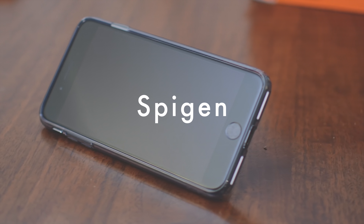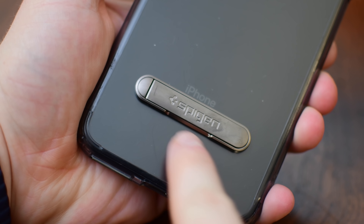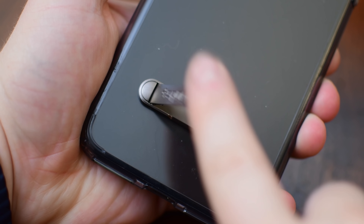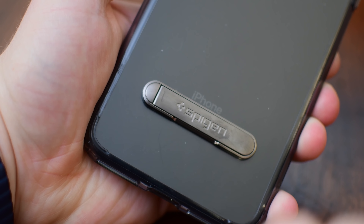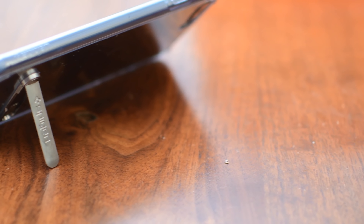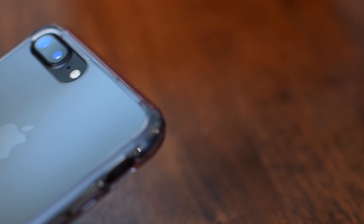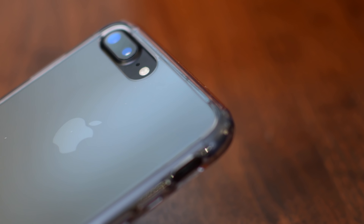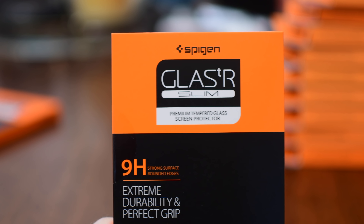Spigen is one of the biggest manufacturers of cases and they have a huge range of options. One of my favorites is one of these hybrid cases that includes their little kickstand on the back. They sell this kickstand as a standalone product — you can just attach it to the back of any phone or case — and it's really easy to prop up your phone. It's a great idea and I love how they integrated it into this really slim and protective case. This is the Ultra Hybrid S — I assume that S stands for stand — and it does offer a lot of drop protection. It's somewhat flexible around the edges, so it has good drop protection when you happen to drop your phone.